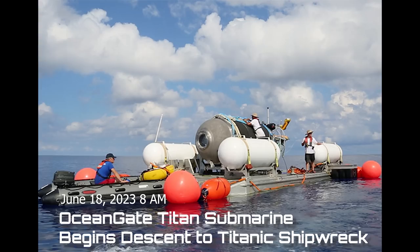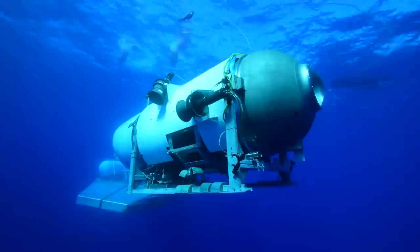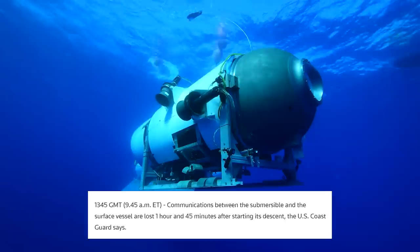On Sunday, June 18th, 2023, around 8 a.m., Titan was disengaged from its platform and began the descent down to the Titanic. According to their website, it takes 90 minutes, though others have said two hours or even two and a half hours, so we don't really know. But then, an hour and 45 minutes after starting the descent, the surface vessel lost contact with the Titan.